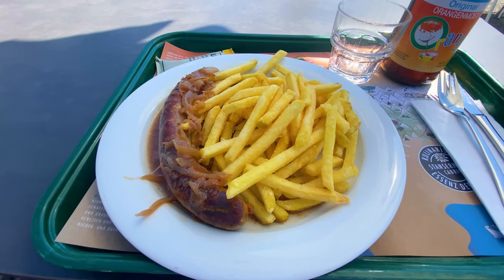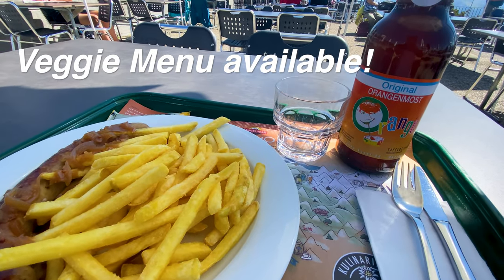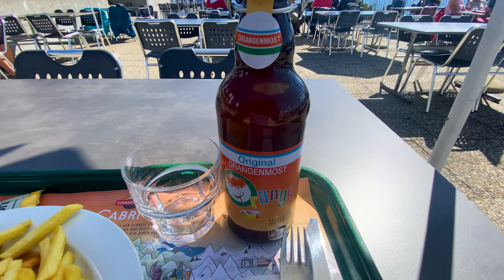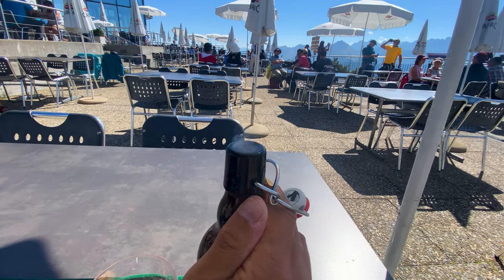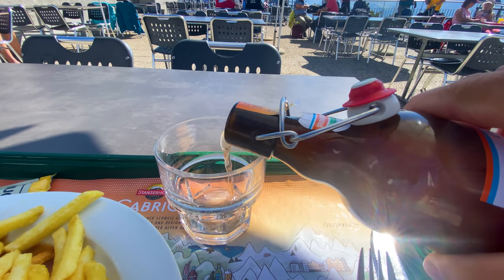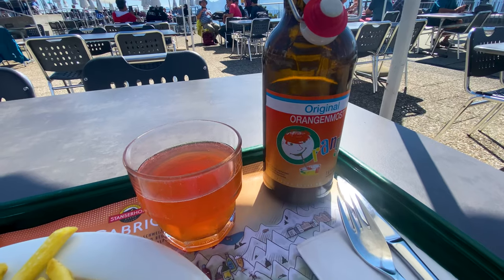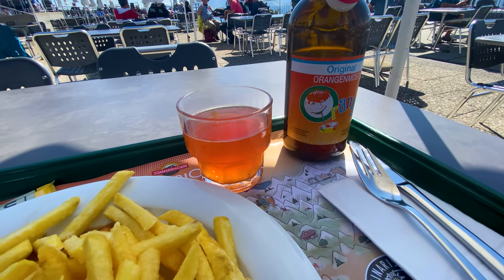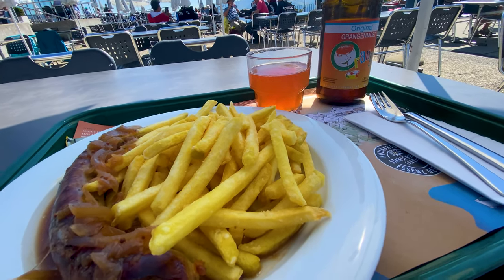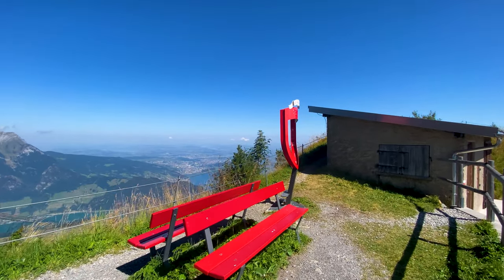For lunch I chose a pork sausage traditionally made around Stanz, served with bacon, and an orange soda also produced locally just a few kilometers away. These mountaintop restaurants take great pride in serving local products at affordable prices. The entire lunch cost me 25 Swiss francs. If you came with the Swiss Travel Pass, the whole trip including a full meal will only cost you 25 Swiss francs — isn't that something!